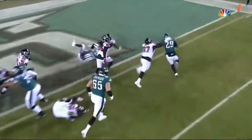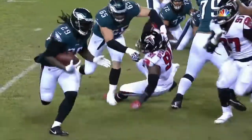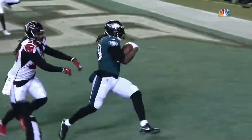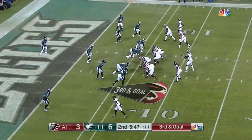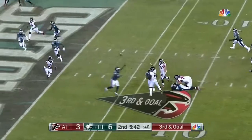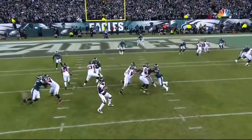An outstanding job, an excellent play calling in this situation. That's playing football to win — there's a difference in playing football to tie the game and playing football to win. The game snap to Ryan, Eagles bring for Matt, gonna pump, now step up in the pocket, loop for the end zone, caught — Devontae Freeman in the Atlanta touchdown.